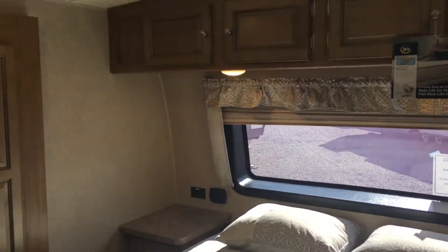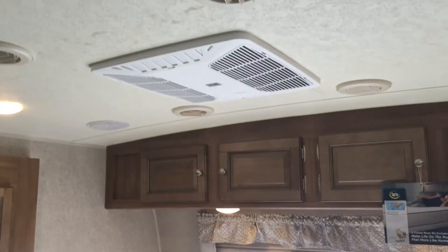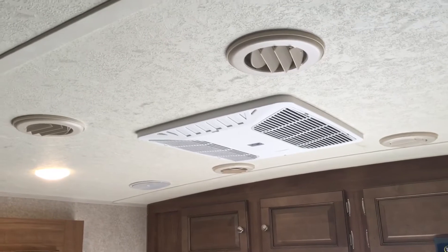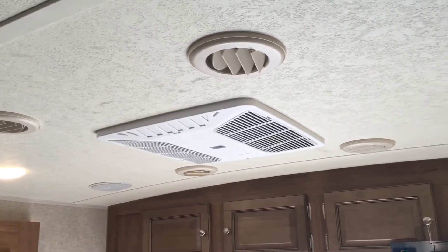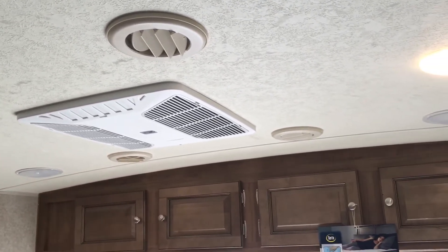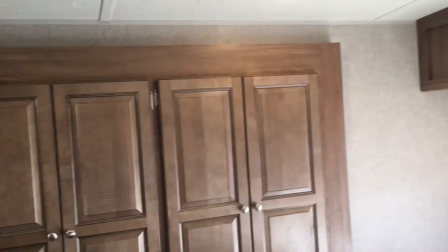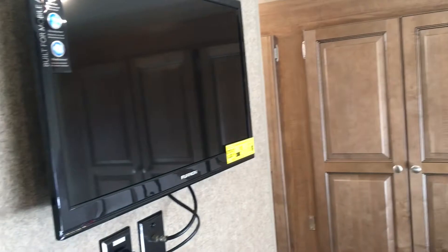Getting out of the bed is a common complaint sometimes in smaller units or even in these medium-sized ultralights, but this one does not have that problem. You can easily walk around the foot of the bed. On both sides of the bed you'll notice nightstands with outlets. There's one AC here in this bedroom, and a second AC in the living room — so two ACs on this unit, 50-amp service, both ducted together, and LED lighting throughout the unit. There's also a TV here in the bedroom already mounted to the wall.